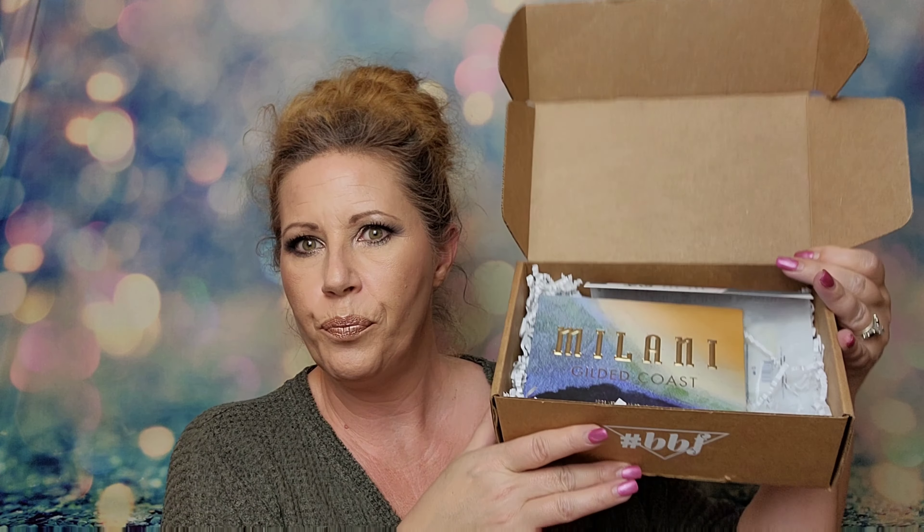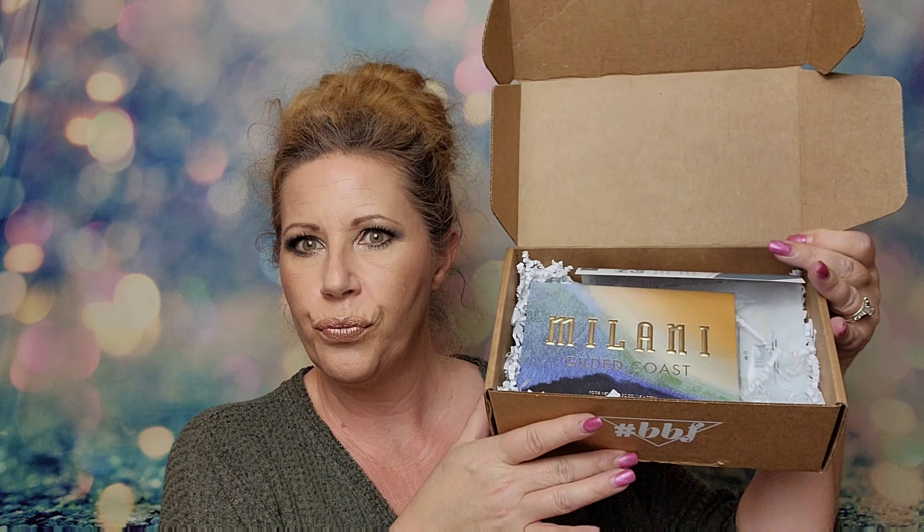It comes packaged really cute and you get a little card. On the back of the card are all of the products, and if you look, there are little stars next to the products that I actually chose. The other products were the other items you had the option to choose from. The card says 'Hello Gorgeous' and 'Bright Beauty Faves.'